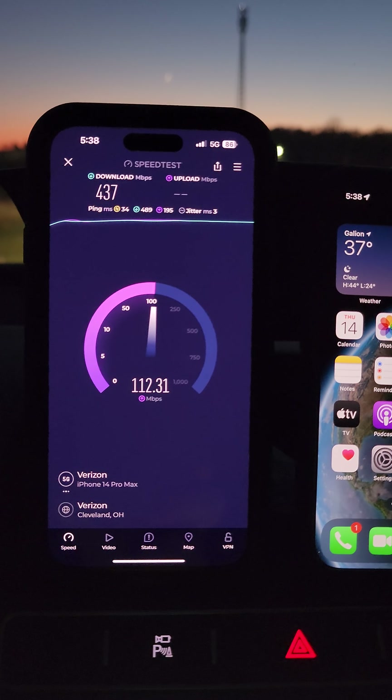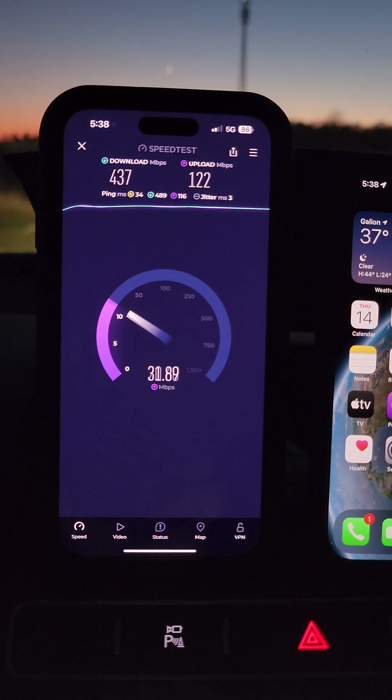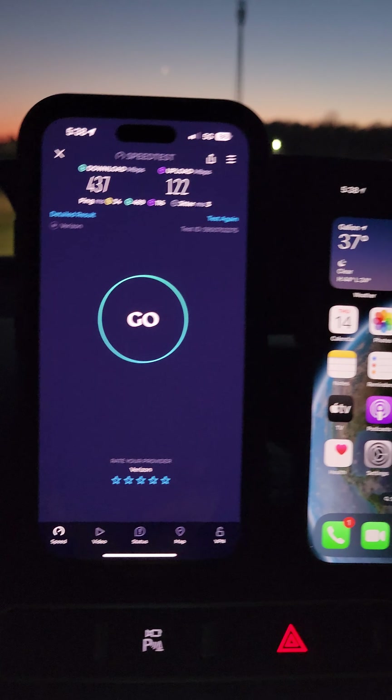High speeds there, guys. There you go. Let's try one more.